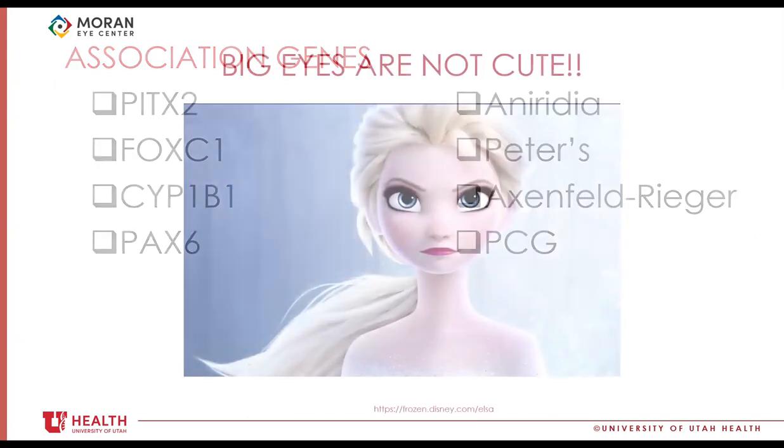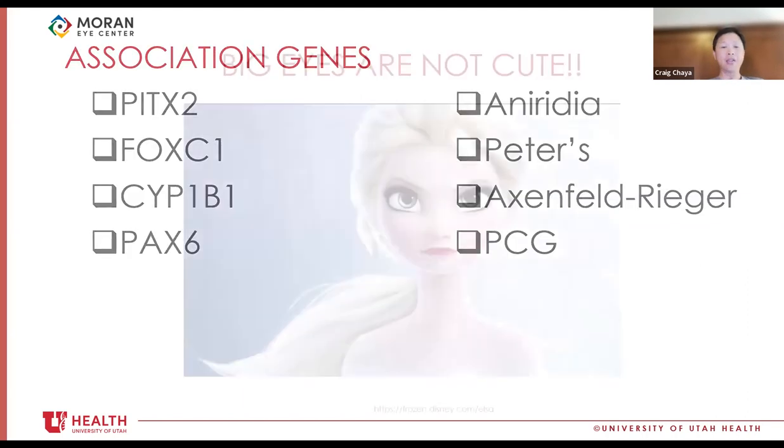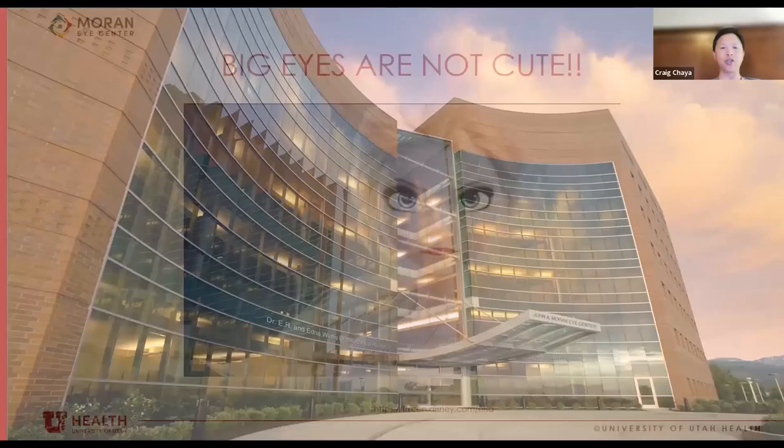Final public health announcement: big eyes are not cute. Disney has done a disservice to humanity with characters having very large eyes — but in pediatric glaucoma, big eyes are not cute. That's the end of today's lecture. Any questions about pediatric glaucoma?